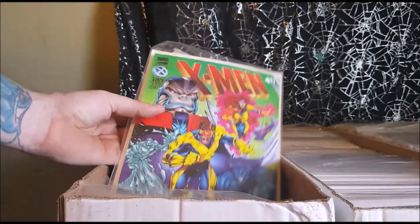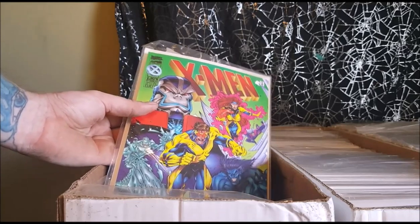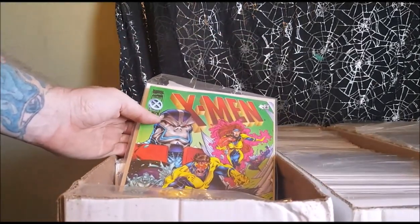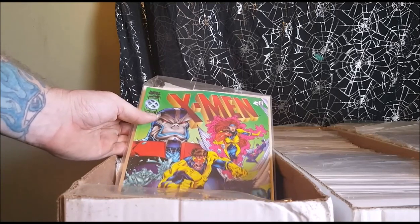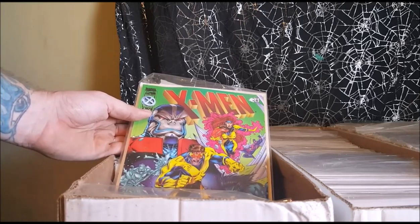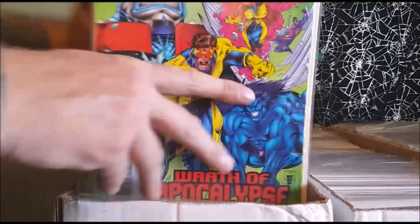This is one that I reviewed on Comageddon. It's actually from the original X-Factor comics. Because if you don't know, the original X-Men of Cyclops, Jean Grey, Angel, Beast, and Iceman left the X-Men after Magneto joined the X-Men, and they created the X-Factor.